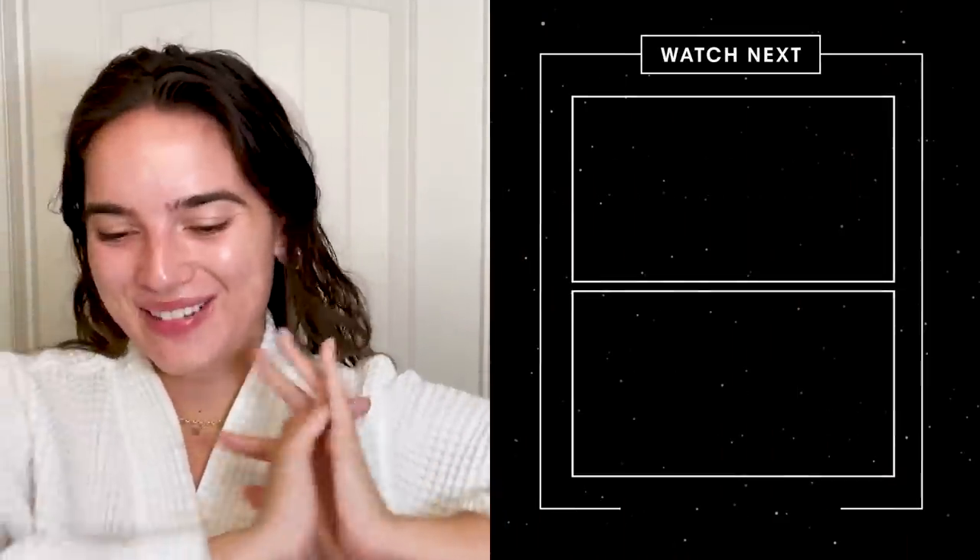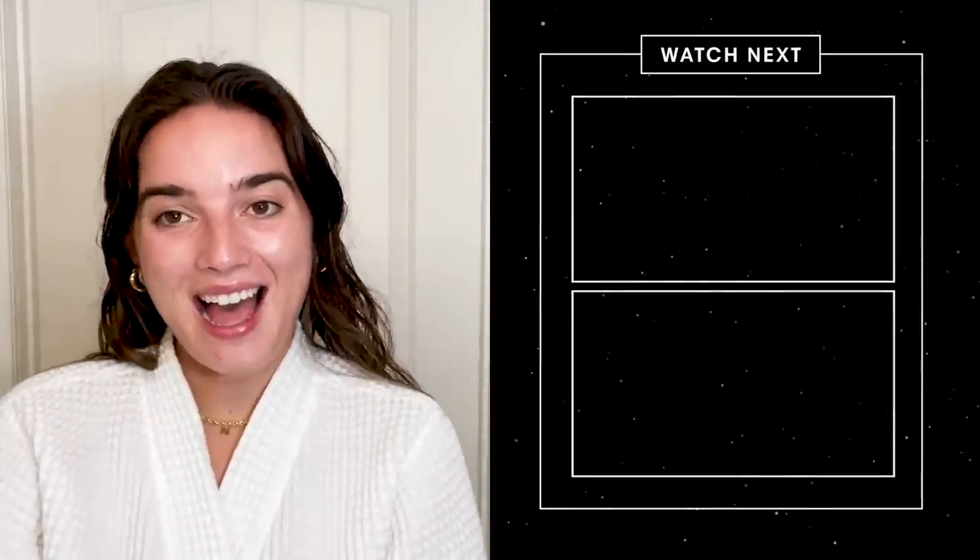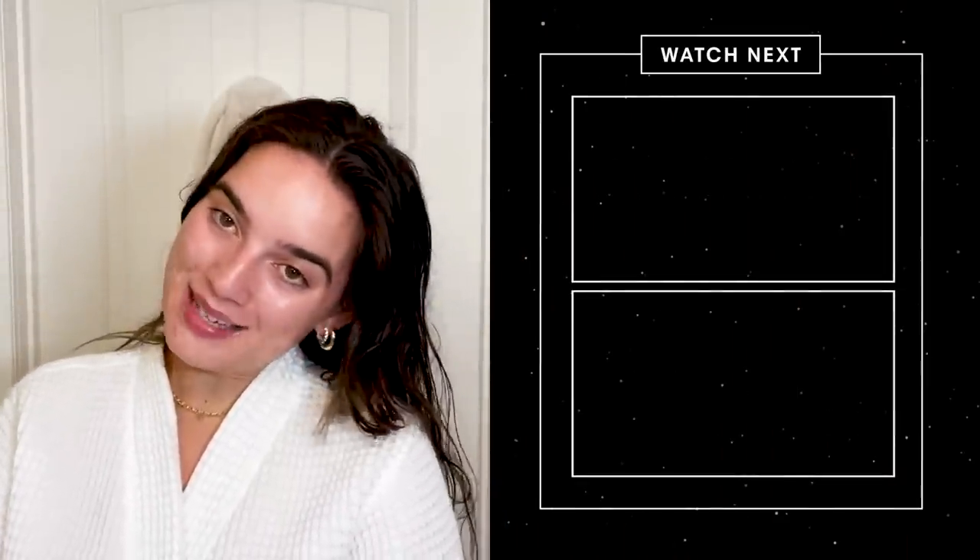And that's about it — that's my little nighttime beauty routine. Nothing crazy, it's pretty simple and straightforward, but it gets the job done for me. Thank you guys for watching and following along with my nighttime routine. I am exhausted, so I'm going to head to bed. Bye!